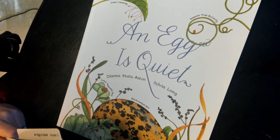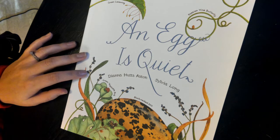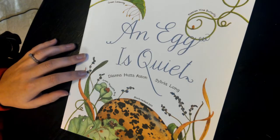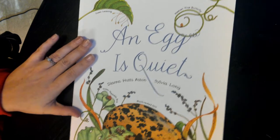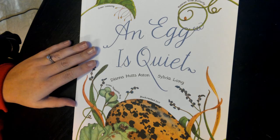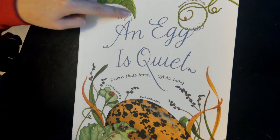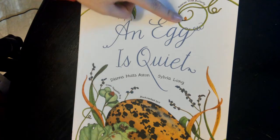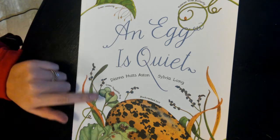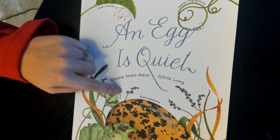What do you already know about eggs? Do you see the eggs on this book? As we read the labels and talk about the various eggs — we have Green Lacewing right here, Passion Vine Butterfly, there's their egg. We have the Black-Necked Stilt, Green Vegetable Bug.